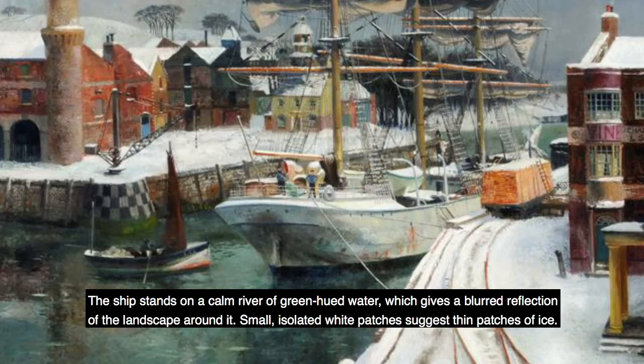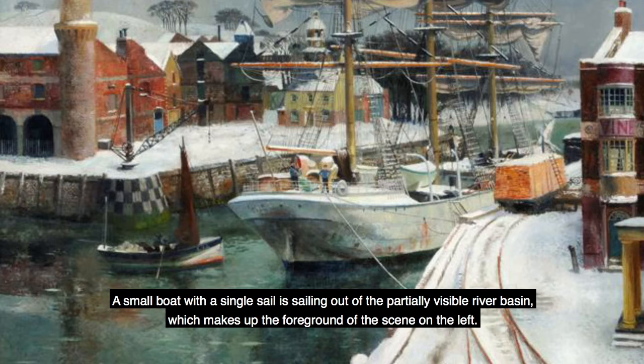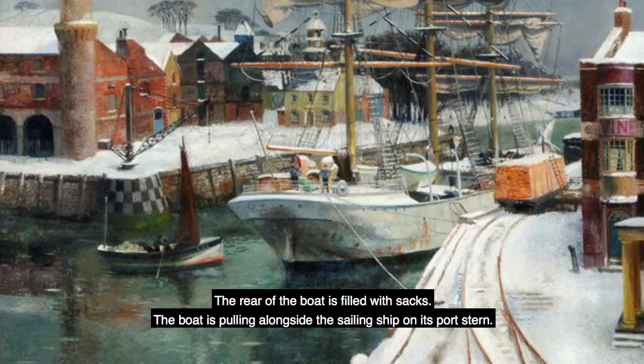The ship stands on a calm river of green-hued water, which gives a blurred reflection of the landscape around it. Small, isolated white patches suggest thin patches of ice. A small boat with a single sail is sailing out of the partially visible river basin, which makes up the foreground of the scene on the left. The boat is an open boat, about twenty feet long, with a single-masted red sail at its bow. Two figures sit aboard the boat, one pulling on an oar. The rear of the boat is filled with sacks. The boat is pulling alongside the sailing ship on its port stern.